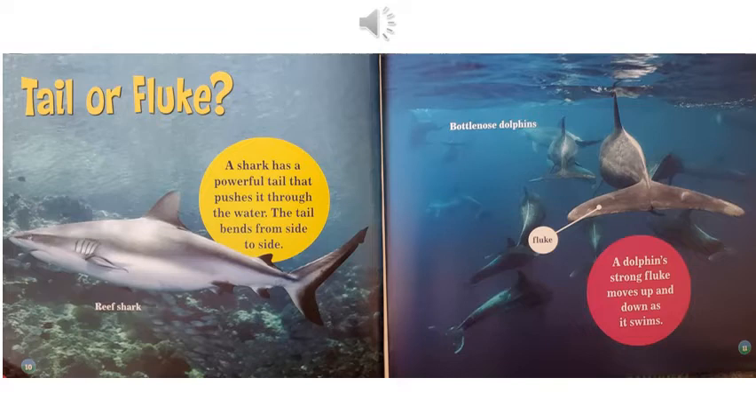Tail or fluke. A shark has a powerful tail that pushes it through the water. The tail bends from side to side. And this picture is of a reef shark. A dolphin's strong fluke moves up and down as it swims.